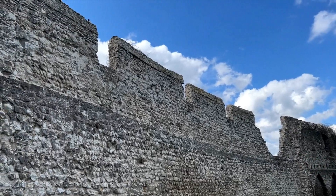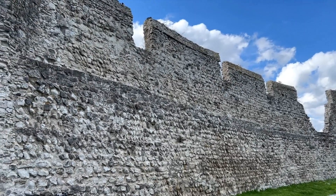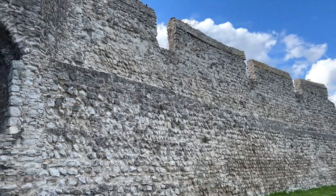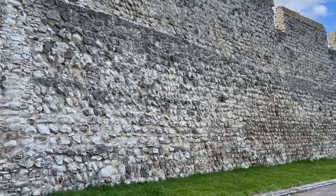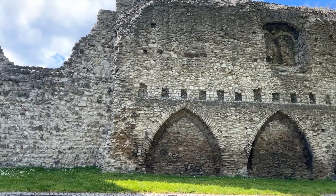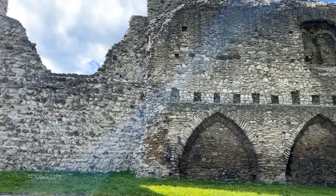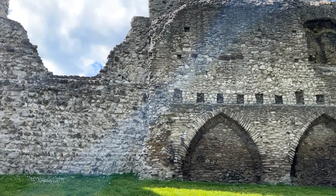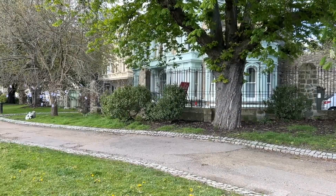Rothes Castle stands on an elevated position, allowing it to overlook the valley of the River Spey. This vantage point made it a critical military site, as it allowed those within to spot advancing enemies from afar. During the Wars of Scottish Independence in the 13th and 14th centuries, Rothes Castle played a significant role, as its fortified walls provided shelter and security to soldiers and noble families alike, becoming a vital stronghold in the fight against English forces.